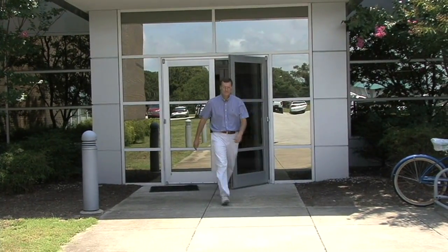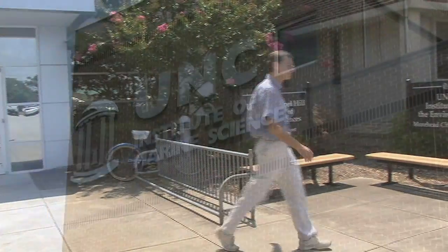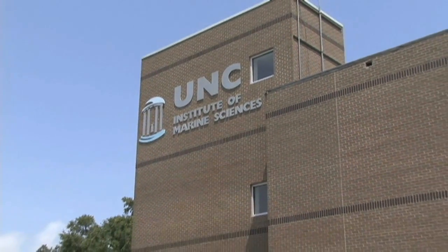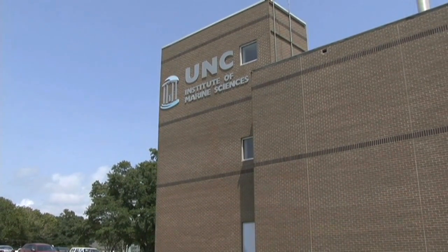Rick Ludick is the director of UNC's Institute of Marine Sciences in Moorhead City. His team serves North Carolina by conducting research, training future and current marine scientists, and providing expertise in marine issues to North Carolina communities and beyond.